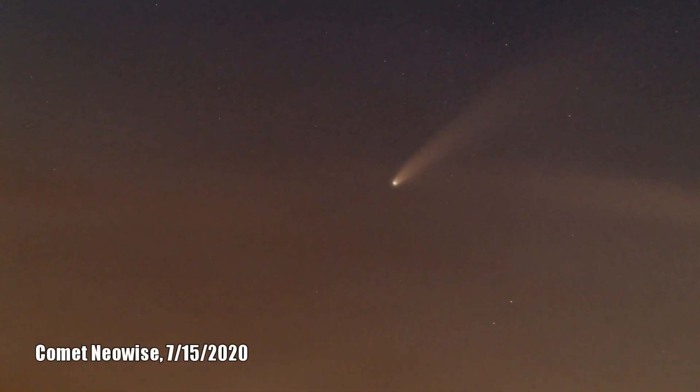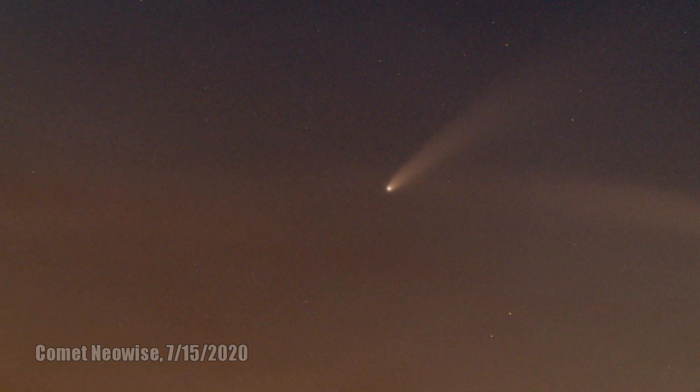Comet NEOWISE has been one of those incredible unifying experiences, having those who are into astronomy or not into astronomy do one important thing that we seldom do: look up. Look up at the glory of what we have above us in the nighttime sky.